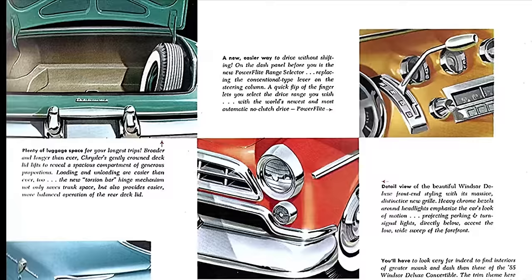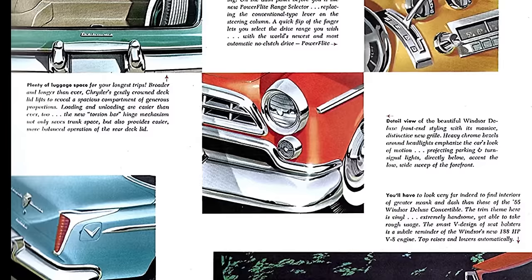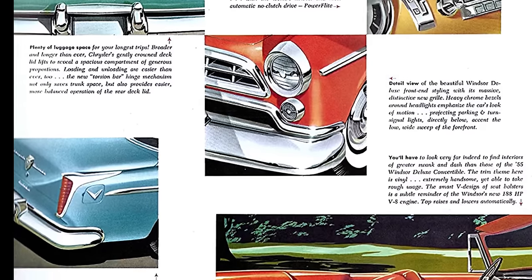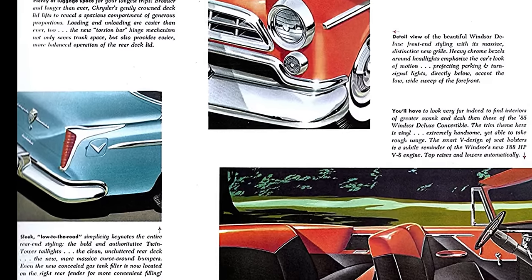Standard equipment on the Nassau hardtop included air foam seat cushions, armrests on doors, front and rear ashtrays, lighter, map light, glove box lock, and two sun visors. Options included air conditioning, rear center armrest, four-way or two-way power seats, electric windows, PowerFlight automatic transmission, Music Master radio with or without rear speaker.